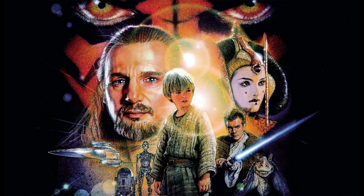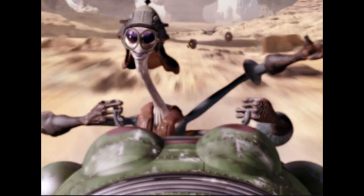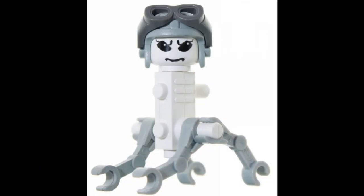Coming in at number 9, which just by coincidence is also from Phantom Menace: this character wasn't that scary in the film — his name was Gasgano, and he was one of the pod racers. But have a look at this minifigure. This was in the early days of the Star Wars Lego partnership and they hadn't quite got it down yet. Yeah, this one is just weird and creepy and not a very good representation. Here is the 9th scariest Star Wars minifigure: Gasgano.